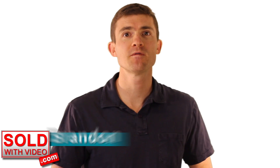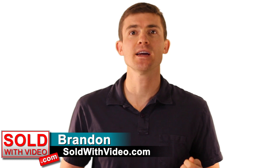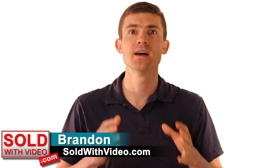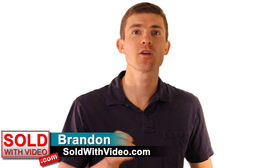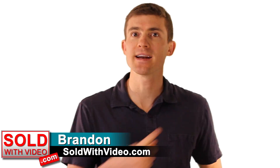Hey guys, what's up? It's Brandon from soldwithvideo.com here and today we're going to show you how to set up a website and you can literally do it in about 15 minutes. And not only that, we have a cool bonus for you guys at the end of this video. So what are we waiting for? Let's just get right into it.